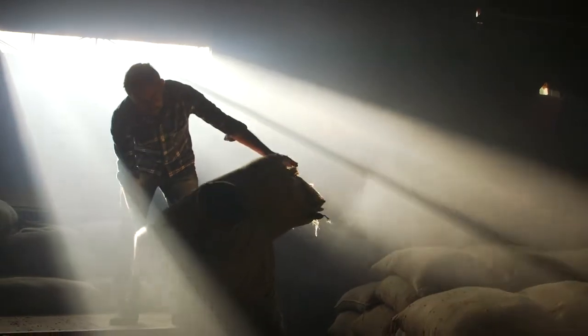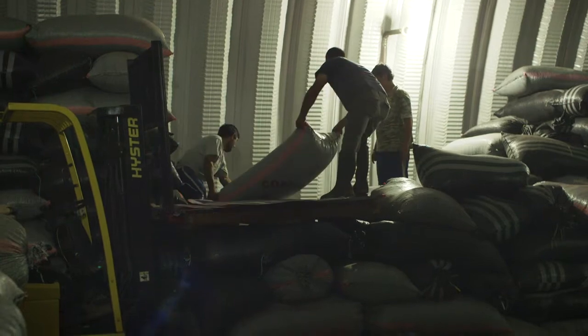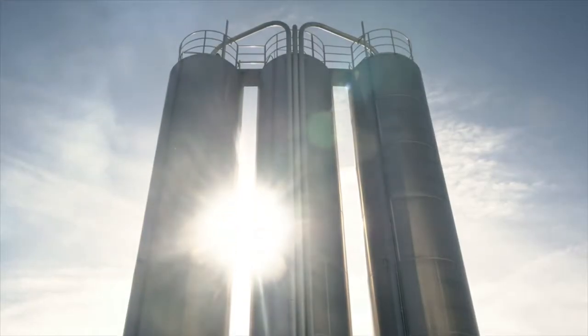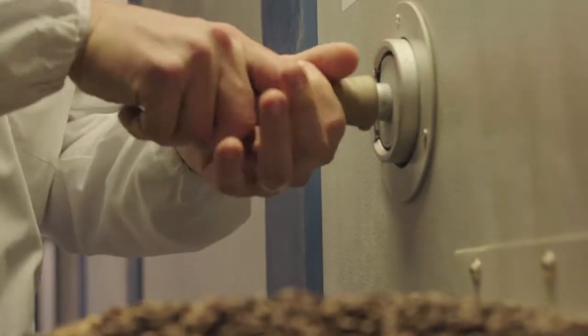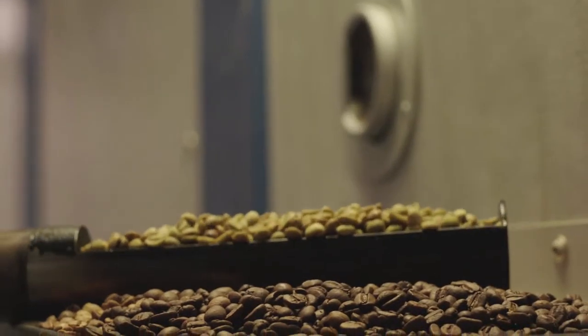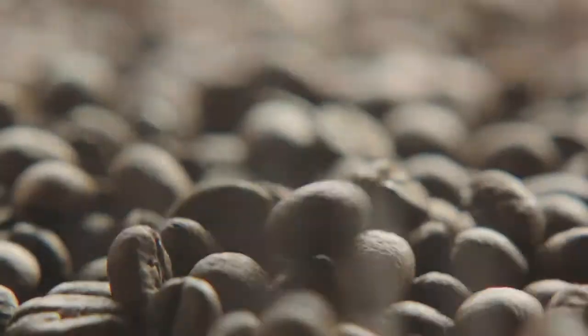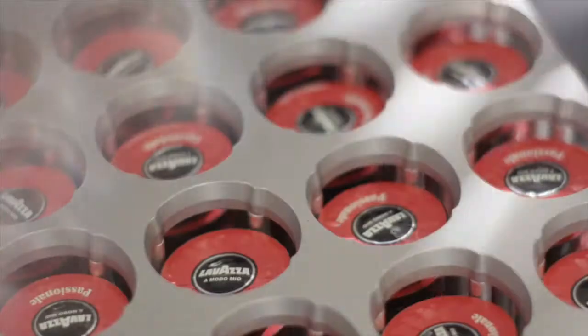At this stage of the journey, the coffee bags, weighing 60 kilos each, are loaded onto containers and shipped to Italy. On arrival at the Lavazza factory, they undergo further analysis at the internal laboratory, as well as organoleptic evaluation by the tasters. At the Lavazza factory, by mixing various coffees of different origins, the various blends are created to cater to any needs of the company. The blends are then roasted, ground, packed and stored in Lavazza's automated warehouse.